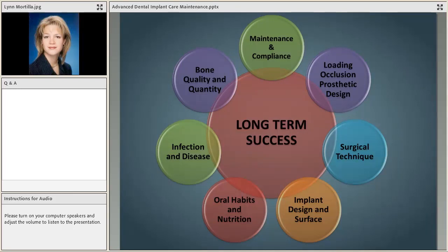We will have a question and answer session at the end, so save your questions and jot them down as we go. The long-term success of implants relies on many different things. We are focusing tonight on maintenance and patient compliance, but there are many different aspects of implant dentistry that go into long-term success. We're looking at post-surgical, post-restoration care, and the maintenance our patients will require.